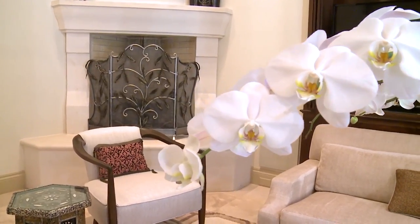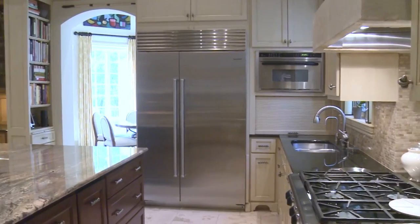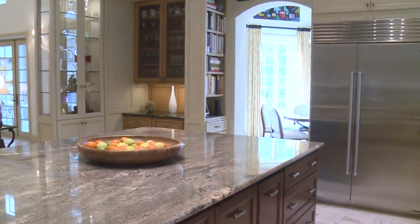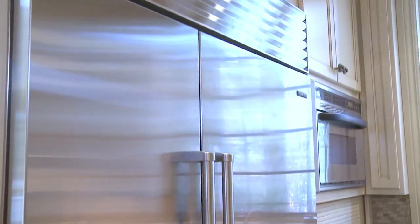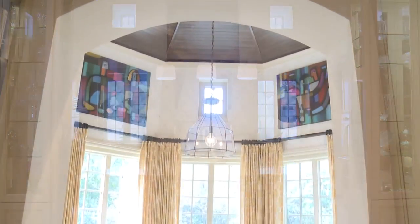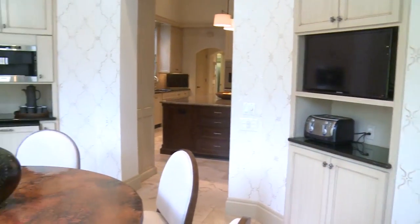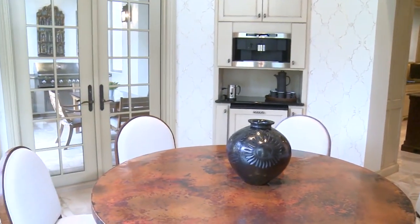Wow, this is a world-class kitchen with the finest cabinetry from Anken & Sons, plus top-of-the-line appliances from Sub-Zero, Viking, Decor, and double dishwashers from Mila. The breakfast room is worthy of any five-star hotel, with a Mila Nespresso built-in coffee maker.